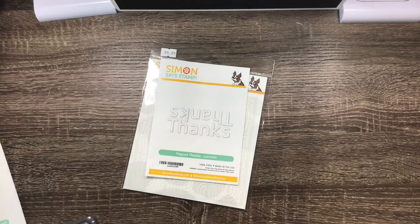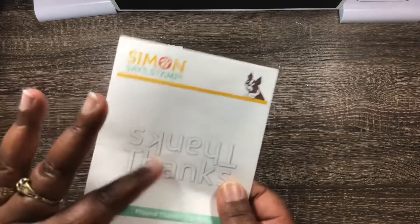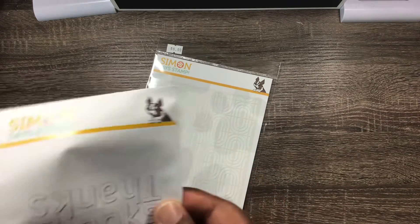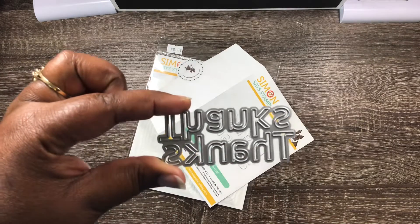And I was really driven by this Thanks stamp. I love their cards that they had for that. And so I ended up picking up that, and I really, really liked how they had the cards. So that's that.